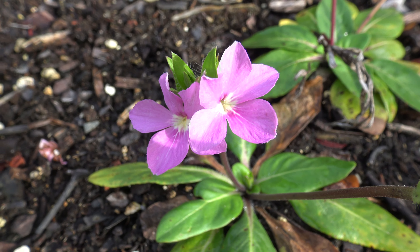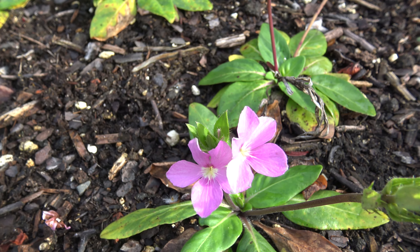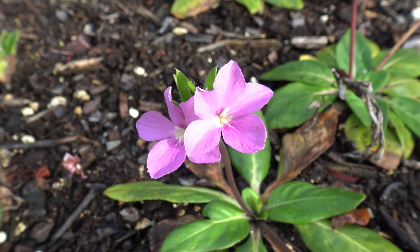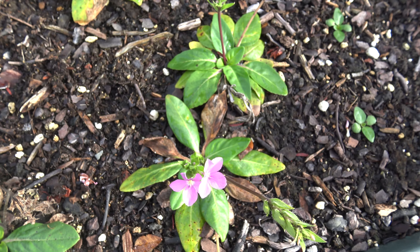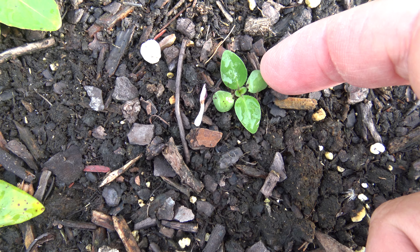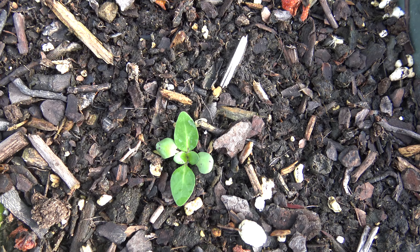Stenandrum dorsi. Here's some seedlings here. See the cotyledons right there, and there's the cotyledons. Cotyledons there and there, cotyledons there. Stenandrum dorsi seedlings.